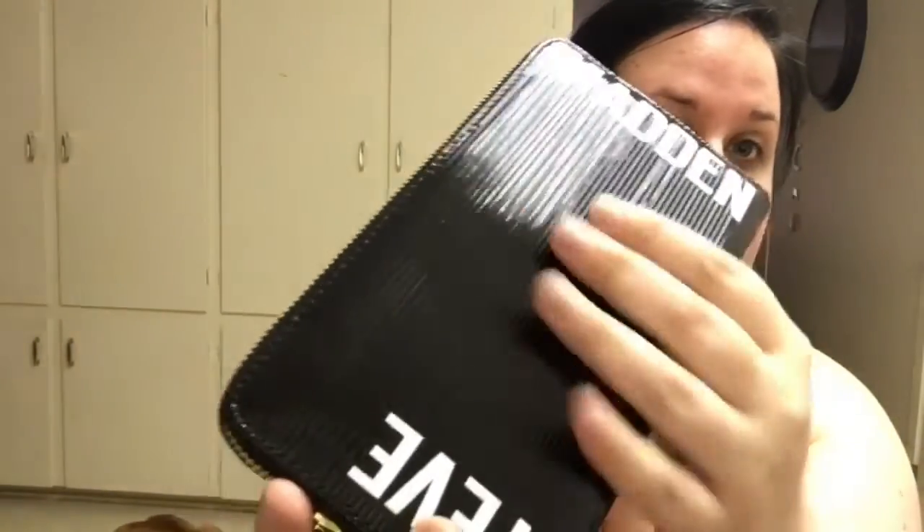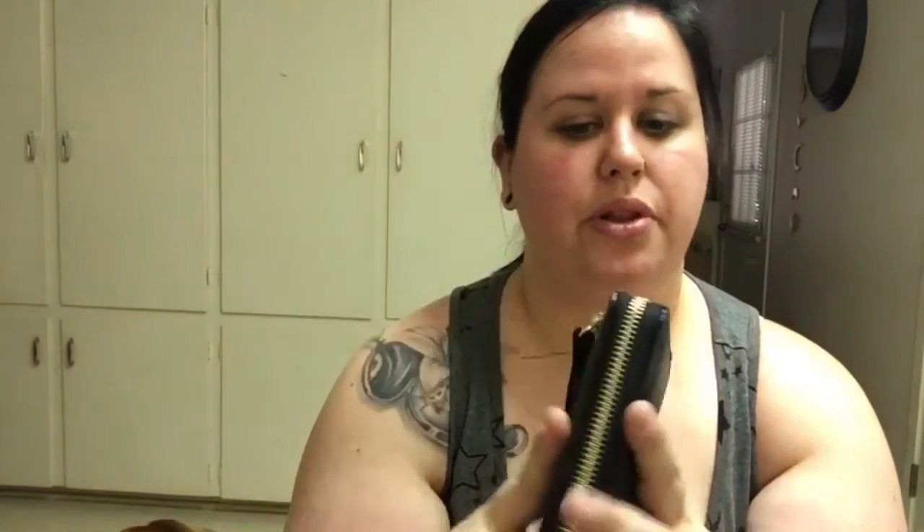I found this really cute Steve Madden wallet. It's got a shiny texture with a lime texture to it, his name on it, and on the back it's got a gold plate. I really like this little wrist strap — I don't think I've ever had a wallet with a wrist strap. A lot of times when I'm going to a store I don't carry my whole purse, I just grab my wallet, so being able to hold this easily is a really good plus.